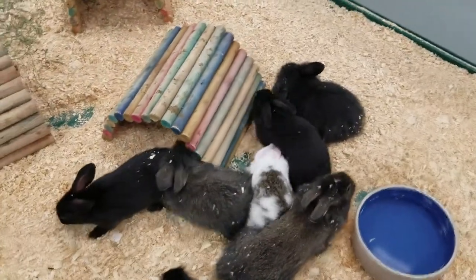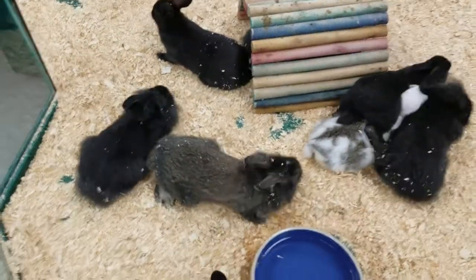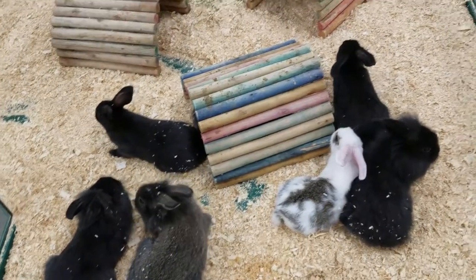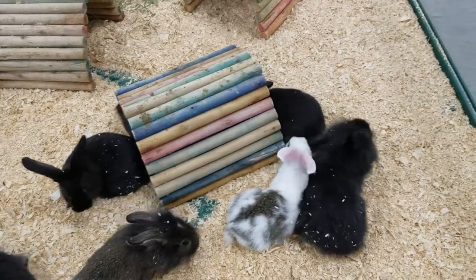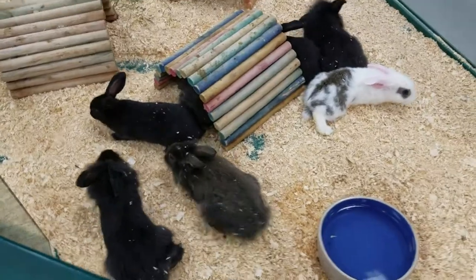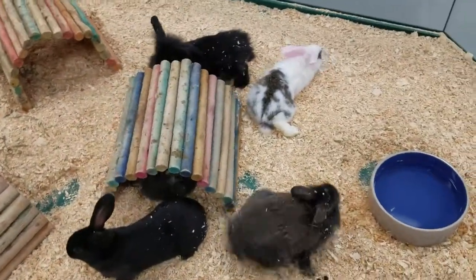One of the few rodents that is very easy to potty train. Usually within the first couple days they will pick a corner in their environment. What you do is you pick up the wasted litter, put a litter pan there, put the wasted litter in that litter pan, and then put either critter litter or yesterday's news on top of that, and then pick up any mistakes in the following days.